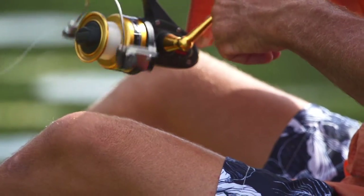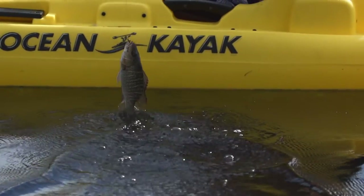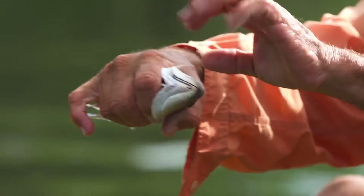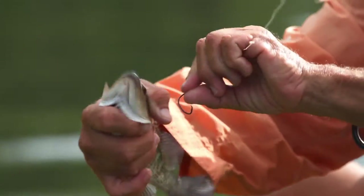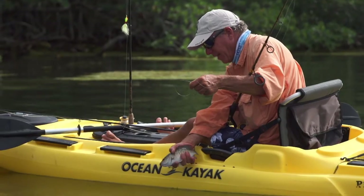Another little gray snapper — or mangrove snapper. They are feisty. They do have some dorsal spines, so I like to use my thumb and fold them down. We use circle hooks here; it's mandatory. That always hooks them in the jaw or the corner of the mouth, which is ideal. All right, he's going back.